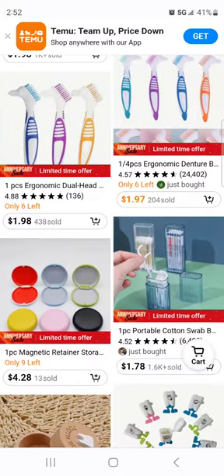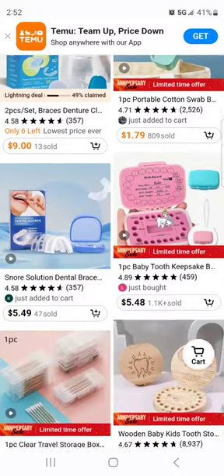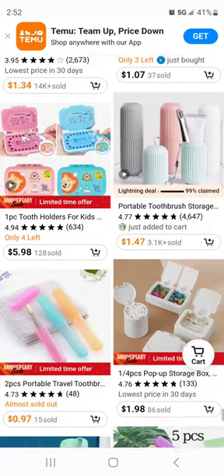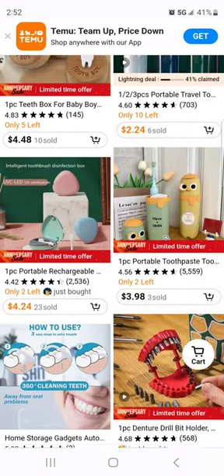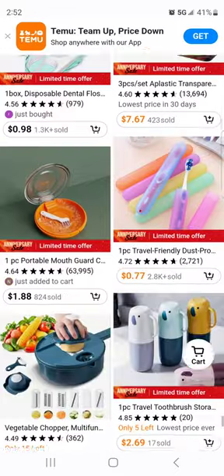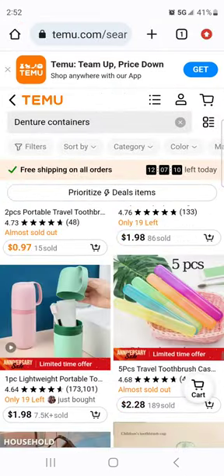Oh, here are some dental brushes — they're cheaper here too, $1.97, $1.98. Now we're kind of getting into other products, which makes me feel like we've probably reached the end of just the denture carrying cases as far as the search parameters. So what you could then do is try a different search.